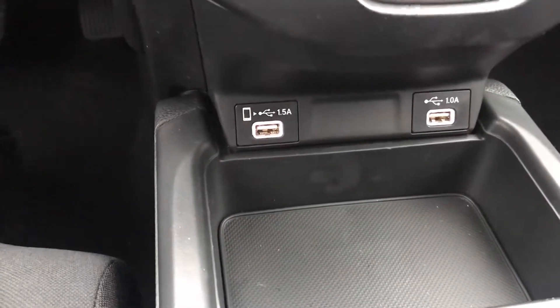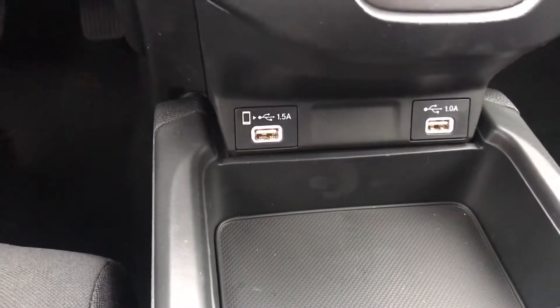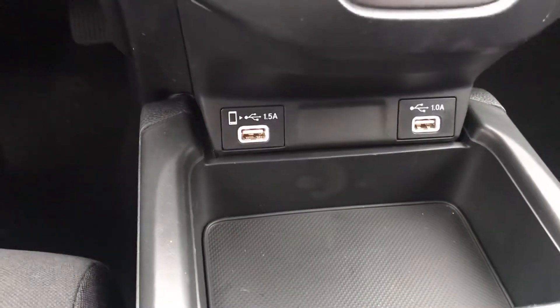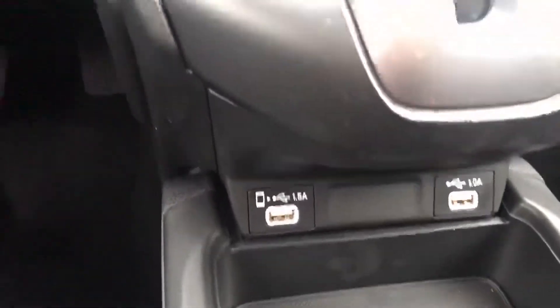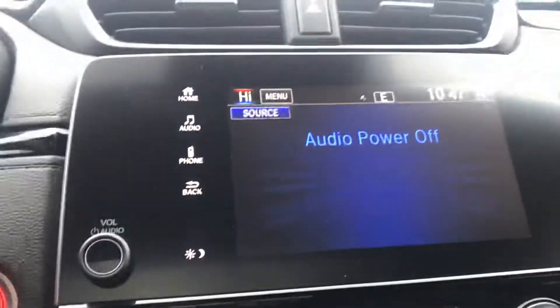The car does have Apple CarPlay and Android Auto as well. So if you plug in your phone to the USB port, your phone with all the apps will actually show up on the screen.